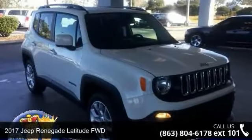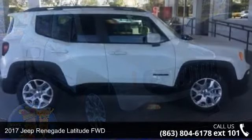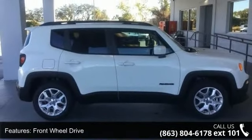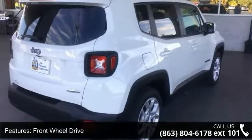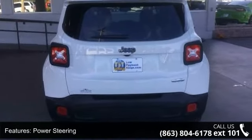Imagine yourself in this 2017 Jeep Renegade. If you are looking for an automobile with great features, look no further. This vehicle's top features include front wheel drive, power steering, ABS, four wheel disc brakes, brake assist, and aluminum wheels.